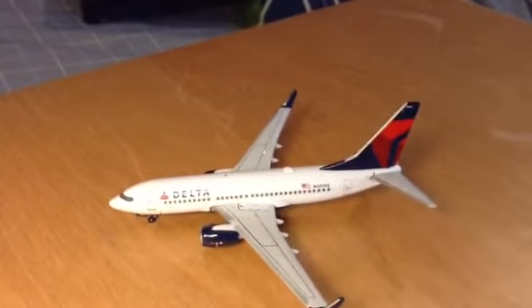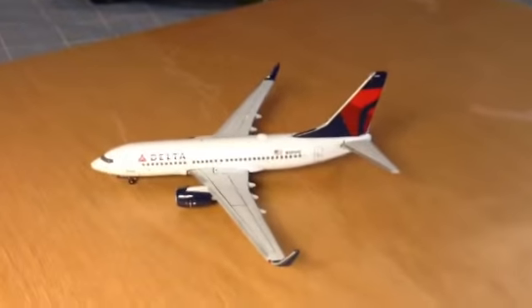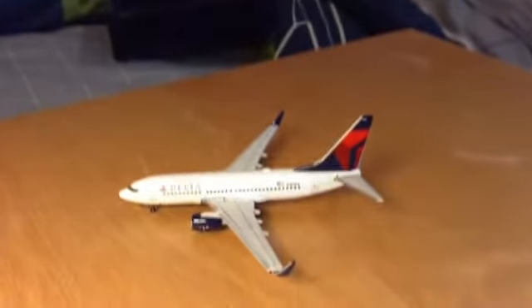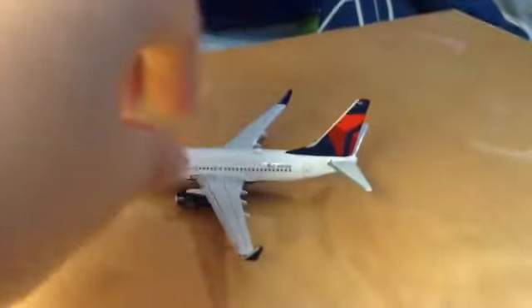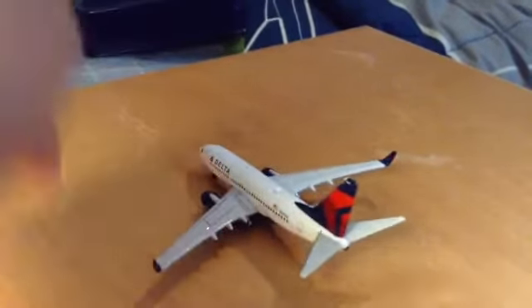Moving back — registration N301DQ — and you've got the beautiful Delta tail. I really like their tail. And just the back wing. So that's basically all the model. It's a pretty small model — maybe two or three inches long, and the wingspan is probably three inches as well. Let's move back to the other side of the aircraft.